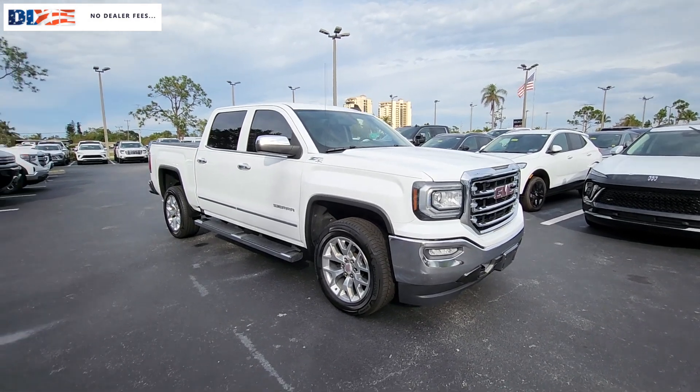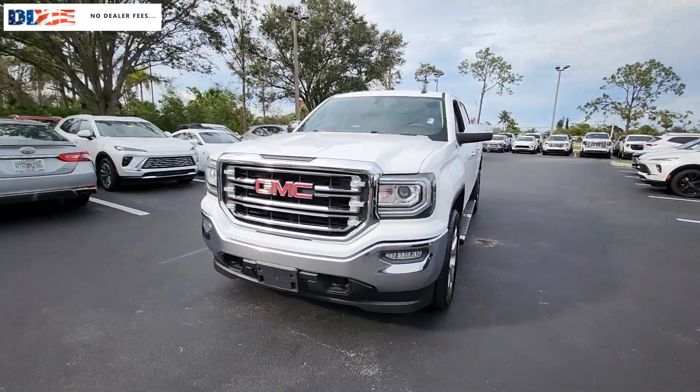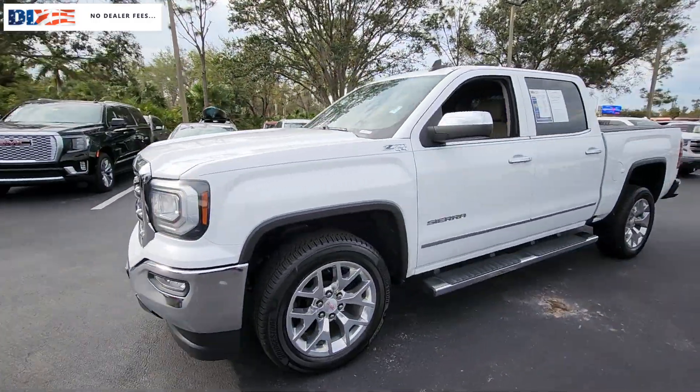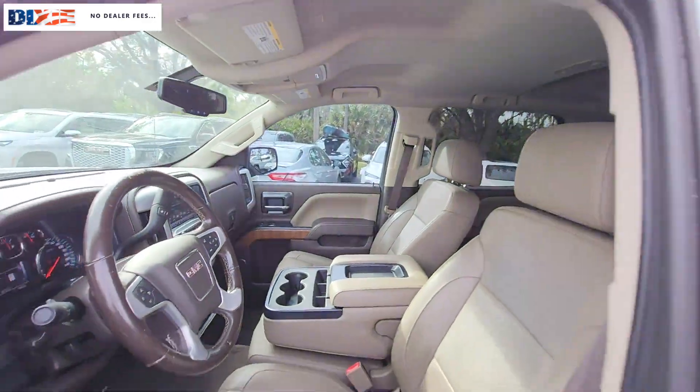Can you see yourself in the 2018 GMC Sierra? With less than 100,000 miles on the odometer, this vehicle provides excellent value. Take every journey in stride in this capable, well-equipped Sierra.